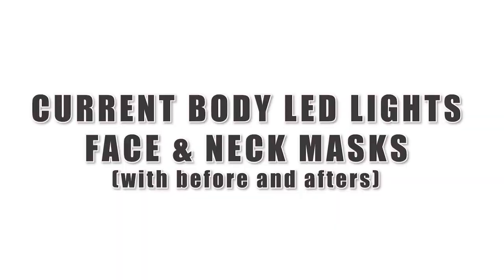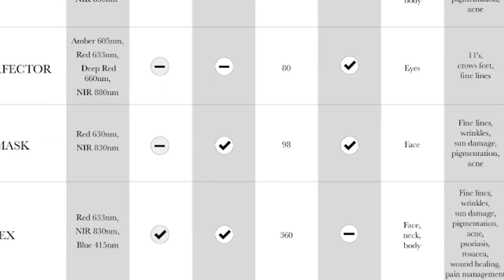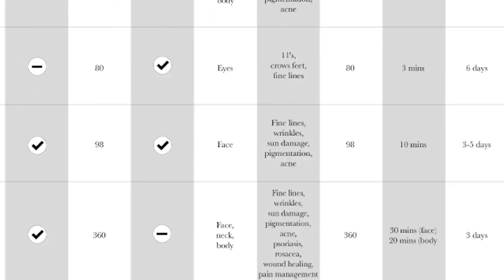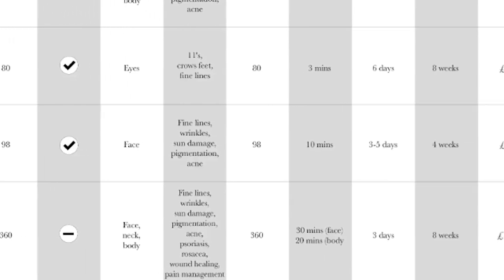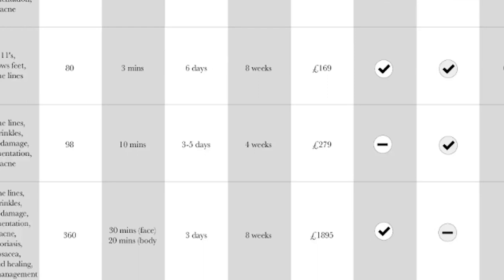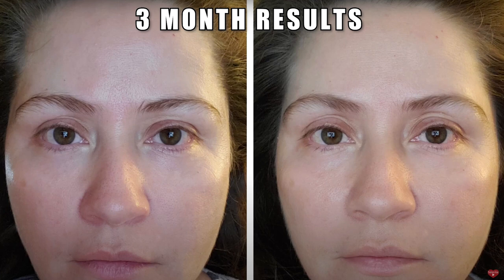I have a full review of the CurrentBody LED face mask and neck mask. The LED masks have very similar specs — both have red and near infrared, are not medical grade but are FDA approved, and are wearable. They target fine lines, wrinkles, sun damage, and hyperpigmentation with a 10-minute treatment. You can use them three to five days a week, start seeing results within four weeks, and the joules level is 18.